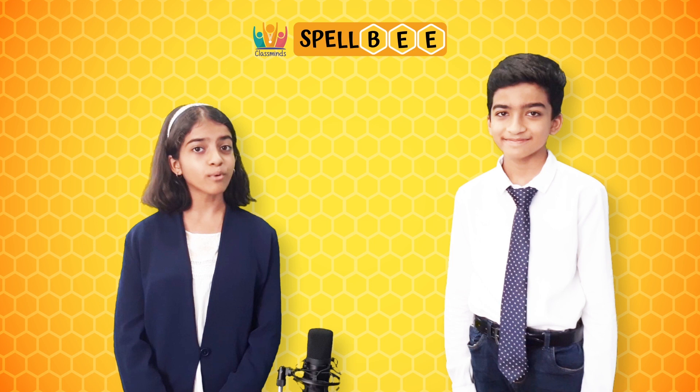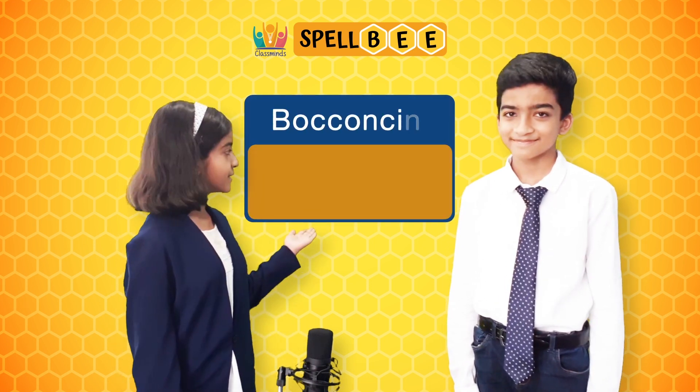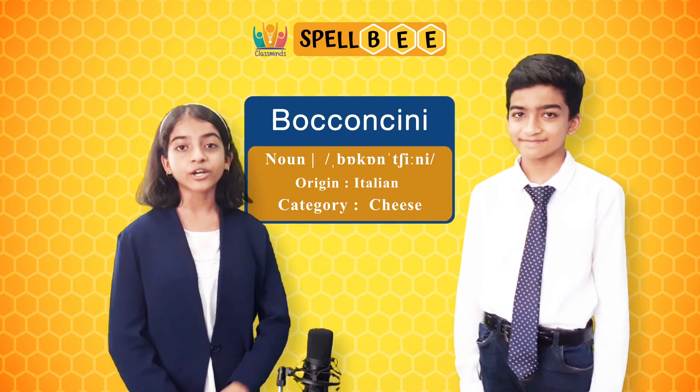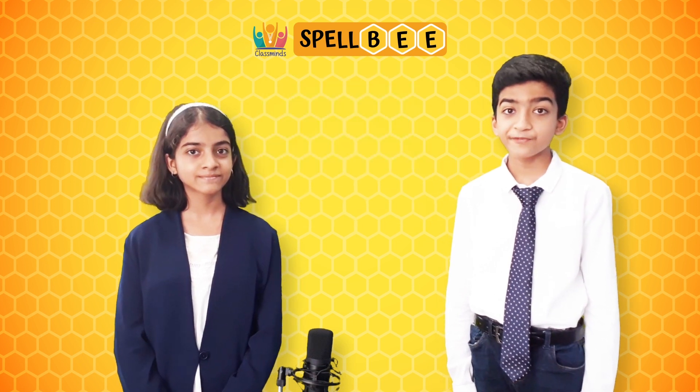The next word is bocconcini. Bocconcini is spelled as b-o-c-c-o-n-c-i-n-i. Bocconcini is a type of cheese.